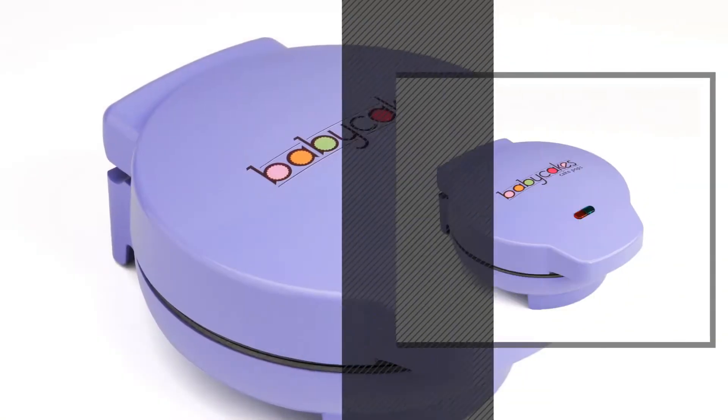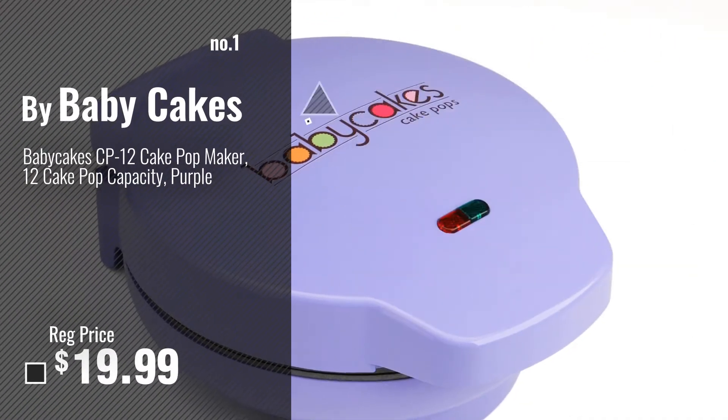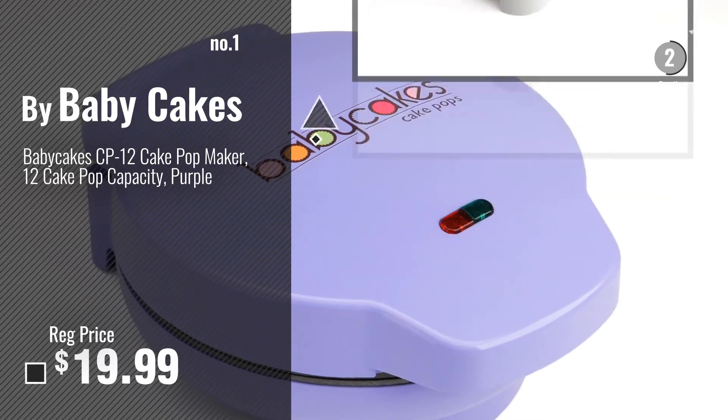Number 1, Most Popular, by Baby Cakes. Watch this video, choose your favorite.